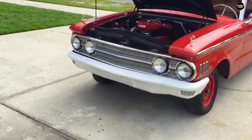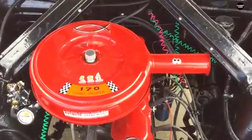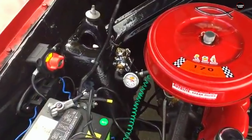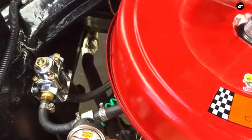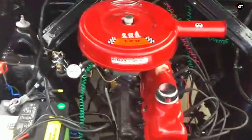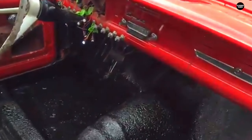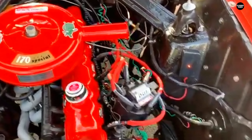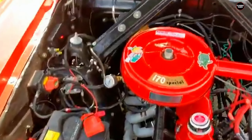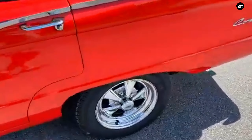On the performance side, the 1961 Mercury Comet didn't fare much better. Equipped with a small 144-cubic-inch straight-six engine that produced around 90 horsepower, the car was sluggish, especially compared to other compact cars of the time. Acceleration was slow, and the Comet struggled to keep pace with traffic. For a car meant to appeal to the growing market of compact, efficient vehicles, its lack of performance was a significant drawback. It wasn't particularly fuel-efficient either, a missed opportunity in a market segment increasingly focused on economy.